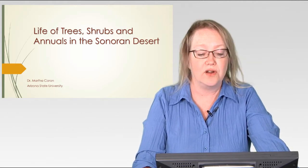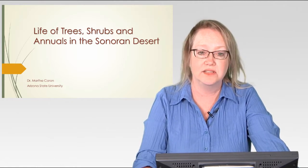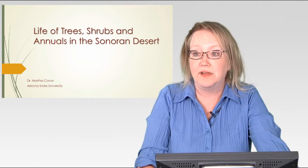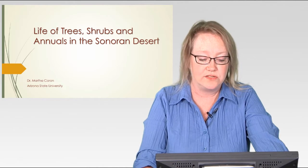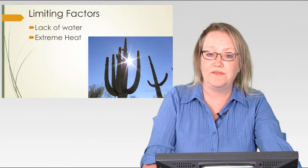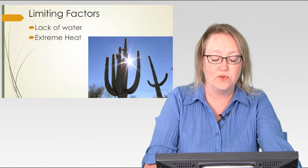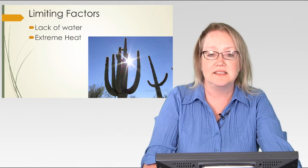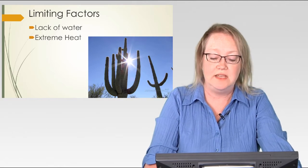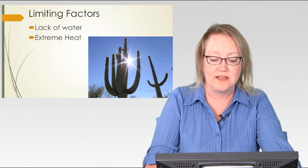Our succulents were our water storers, so that was their mechanism of getting around the lack of water in the desert. This week we are going to look at water tolerators and water avoiders — so drought tolerators and drought avoiders. Once again, just reminding you, our limiting factors in the desert for plants, animals, anything living in the desert is lack of water and extreme heat. As I said last week, the lack of water is the really big deal for the plants.